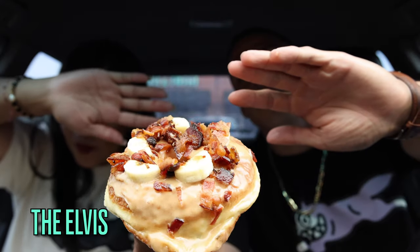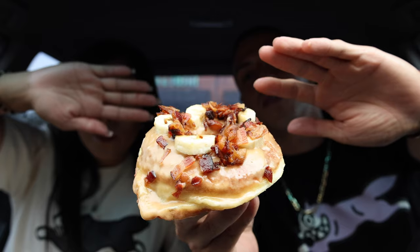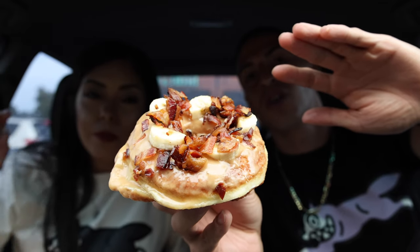I got there fresh out the fryer — the Elvis donut, guys! Look at this. You already know: bacon, fresh slices of banana, and peanut butter glaze. We love peanut butter, so peanut butter glaze with bananas and bacon — it sounds like a weird combo, but we've had one before like this and I'm interested to try it from here. Cheers!